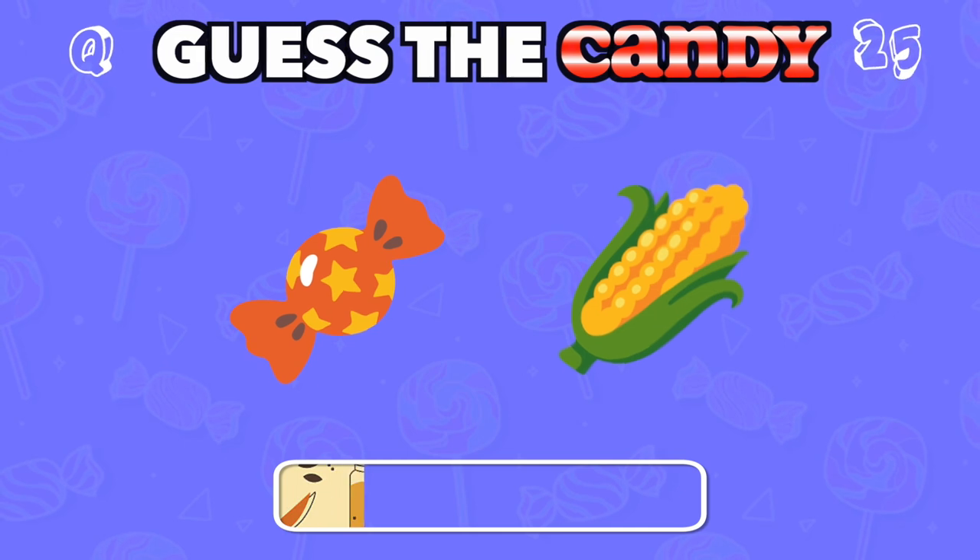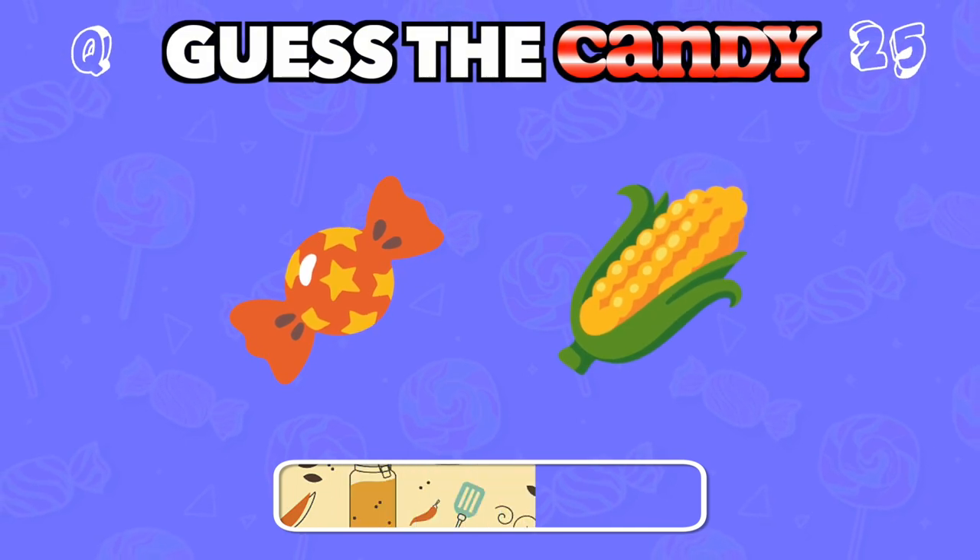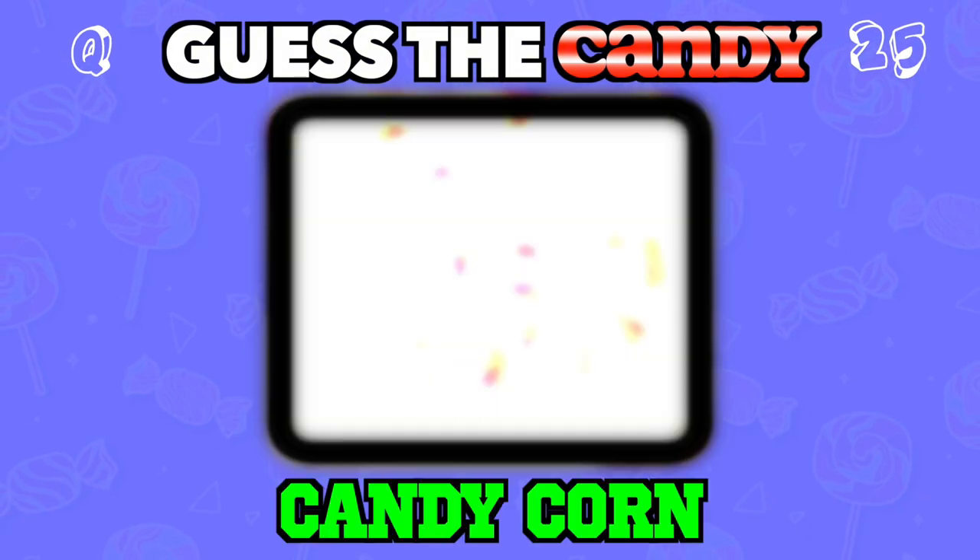This colorful, chewy candy is perfect for Halloween. Answer: Candy corn.